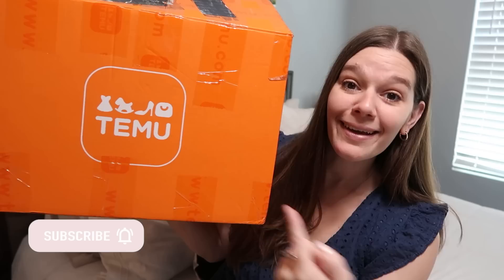Hey guys, welcome back to my channel! You all asked for more product testing from Temu, and that is exactly what I have for you today — another big box full, 26 items to be exact. I do want to go ahead and thank Temu for once again sponsoring this video.